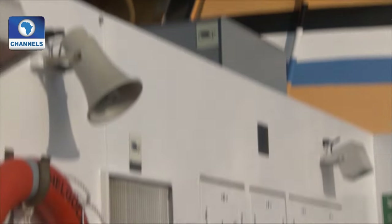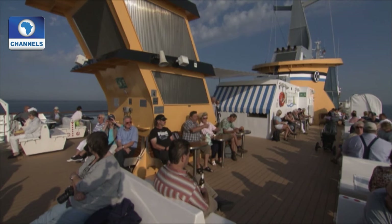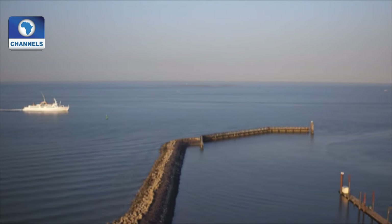LNG reduces nitrogen oxide emissions by around 80 percent compared to conventional fuels. Emissions of fine particulate matter practically sink to zero. It's great to put out to sea in such a clean way. Until recently, hardly anyone did. But I think that LNG, or fuel cells or similar technologies, will soon become the norm.